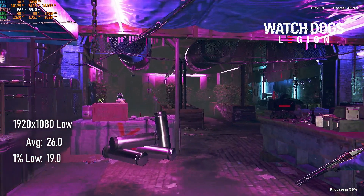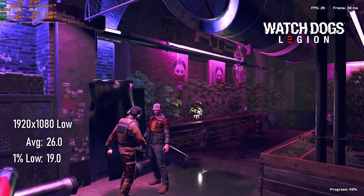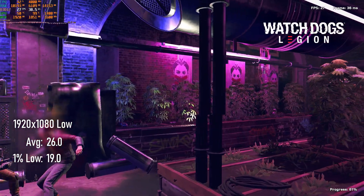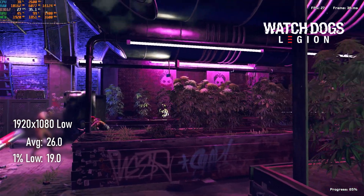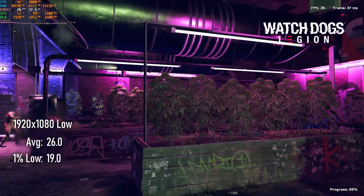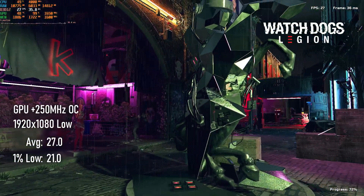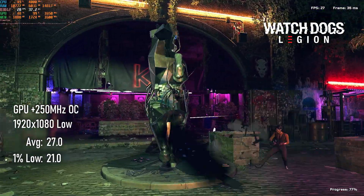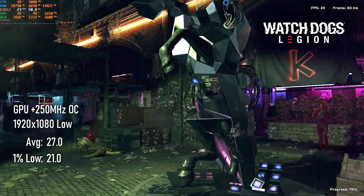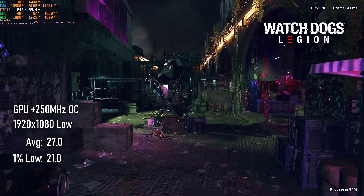I think this might be the lowest end hardware I've tested Watch Dogs Legion on so far, as most cards I've tested at this performance level aren't DirectX 12 compatible. The canned benchmark shows a very clear one-frame improvement going from stock to overclocked, with the unplayable average of 26 FPS climbing to a smooth-as-butter 27 FPS. I may have been a bit over-optimistic aiming for 1080 low, and 720 would certainly iron out some of the issues with frame pacing.